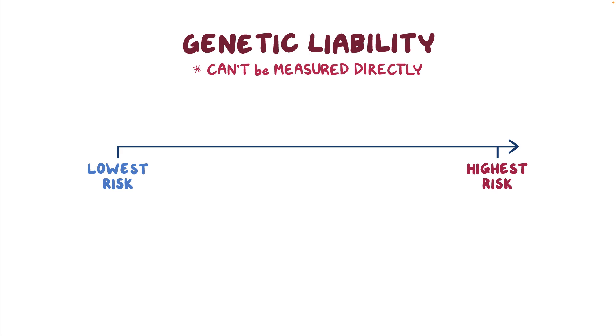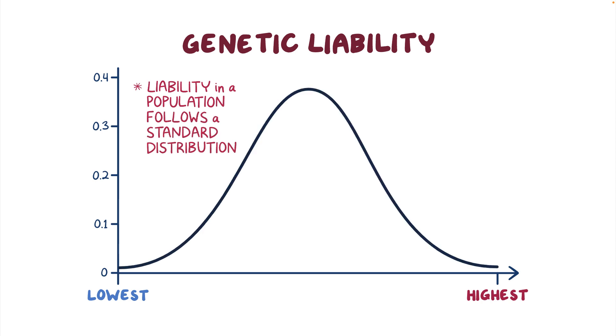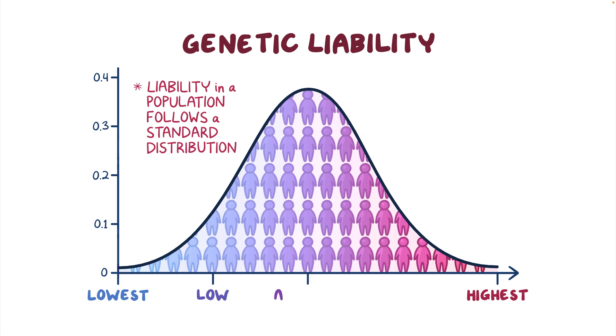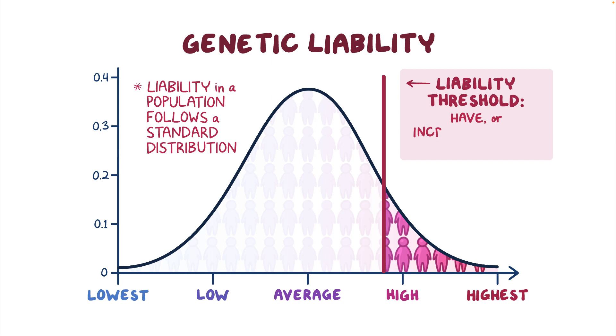The people with the highest risk are the ones who develop the condition. The distribution of liability in a population follows a standard distribution or bell-shaped curve. People on the left side of the curve have the lowest liability, whereas people on the right side have the highest. We can define a liability threshold — the point where someone has enough liability to either have or be at increased risk for the health condition.